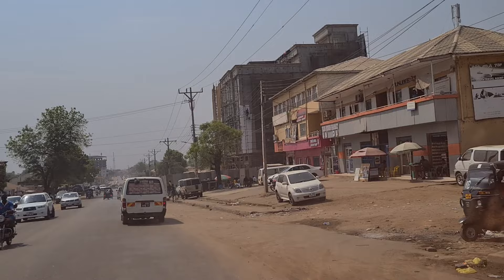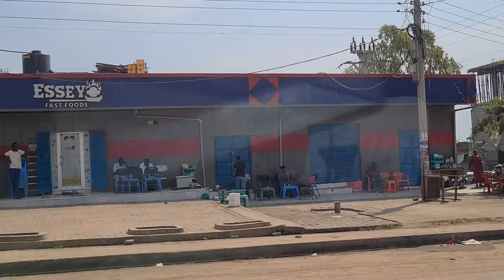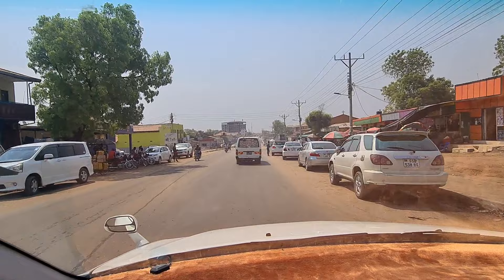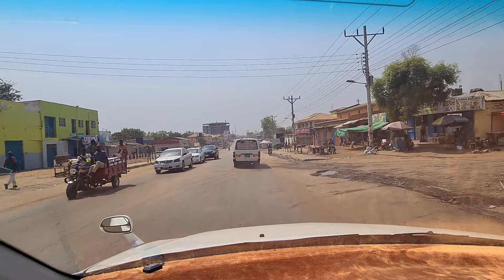Tall building structures are coming up — restaurants, cafeterias, fast food outlets. Big buildings everywhere. You guys are really growing, friends. Come and have a look when you have time, and if you want to do business in South Sudan, just come over and see what business opportunities are available.